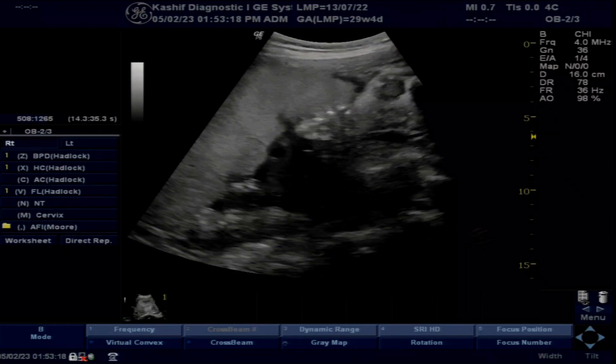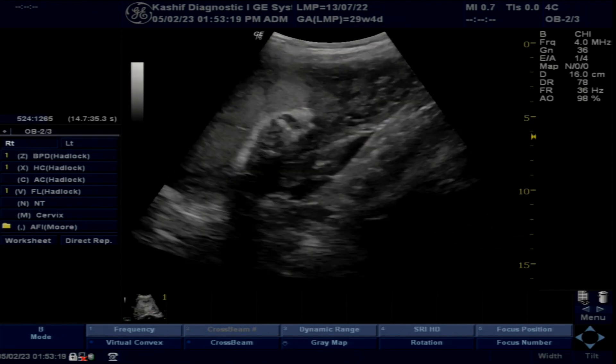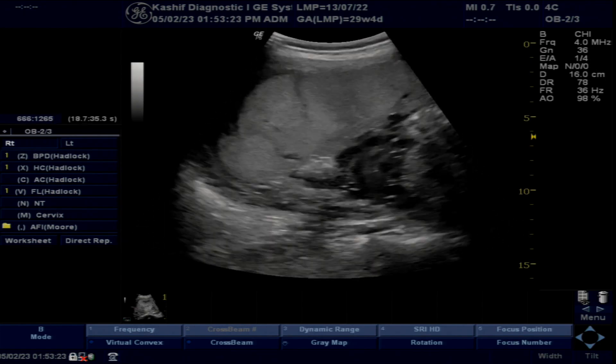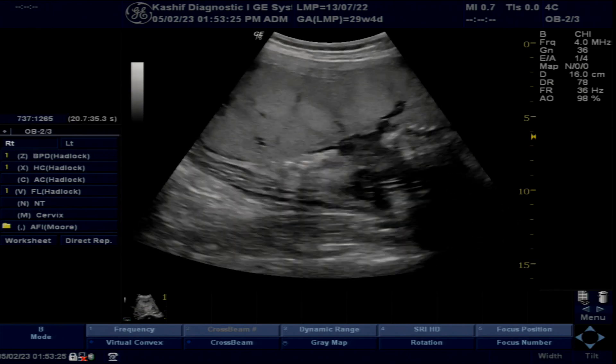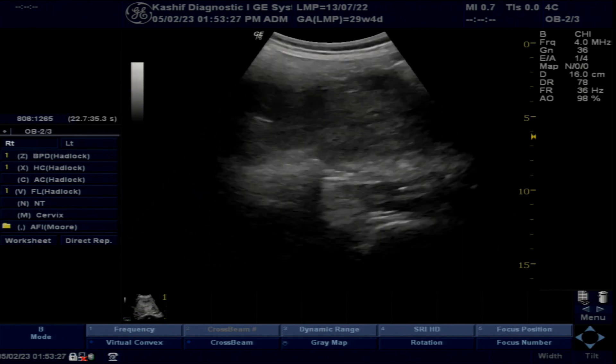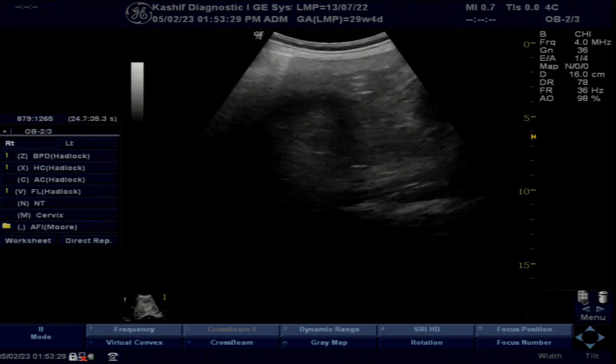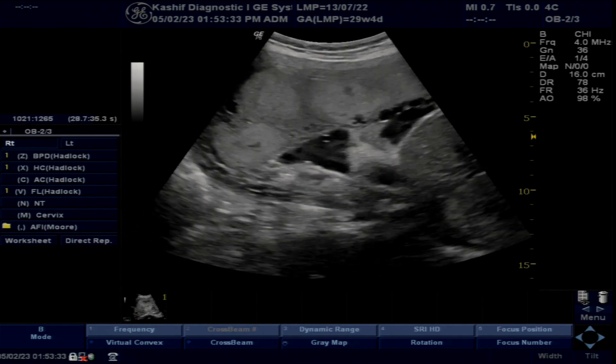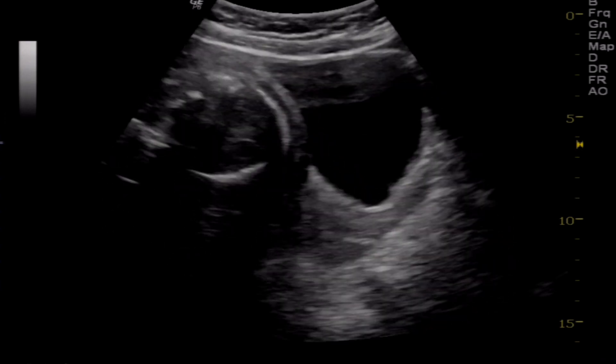This is an obstetrical scan of 29 weeks with scanty liquor. With scanty liquor, three things to rule out are severe IUGR, leakage of liquor with rupturing of membranes and cervical opening, and fetal kidneys.